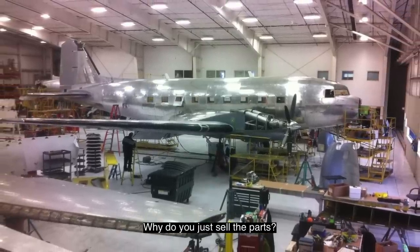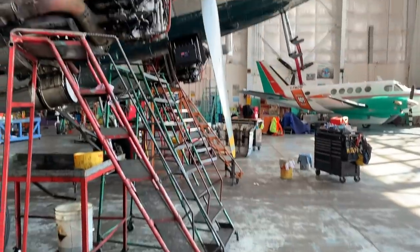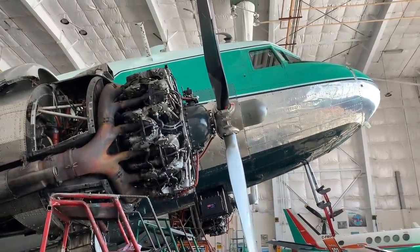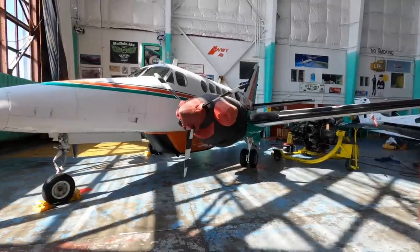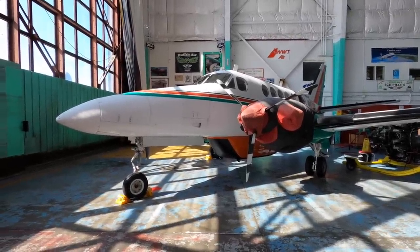People phone here all the time asking about parts. If we have an extra amount of them, I definitely sell them. But normally I like to trade — see that King Air over there? That King Air used to be a whole bunch of DC-3 parts that were traded. So we may not always sell, but we're certainly willing to trade.